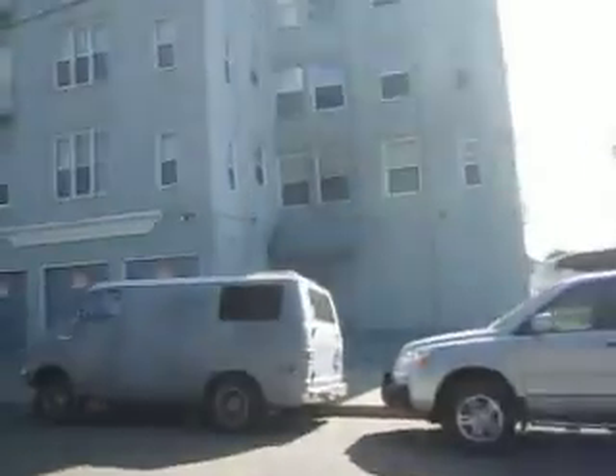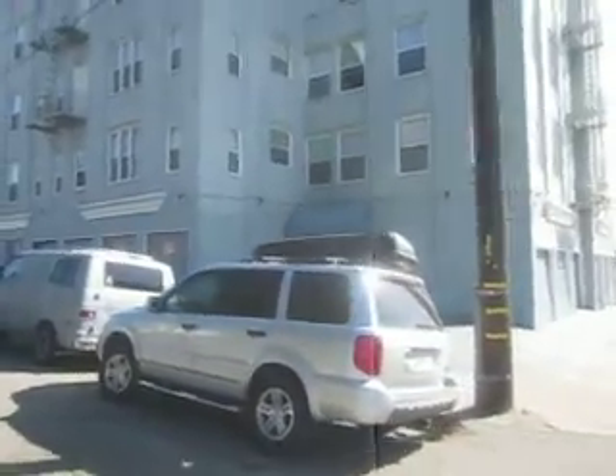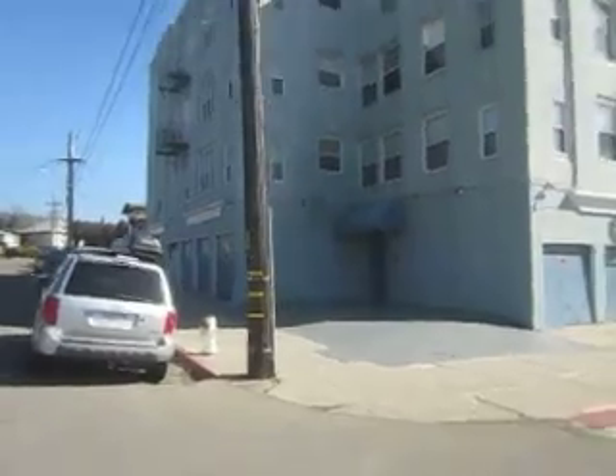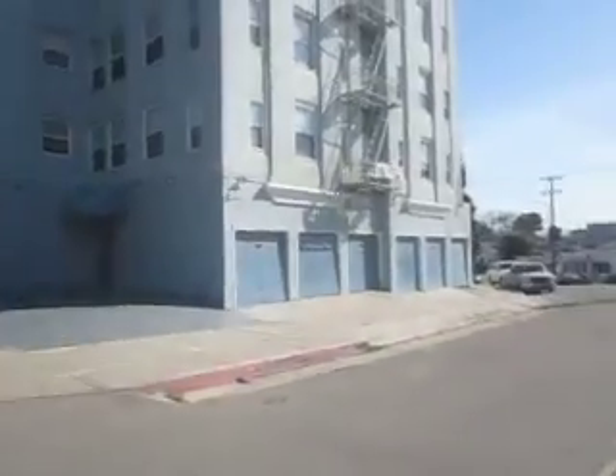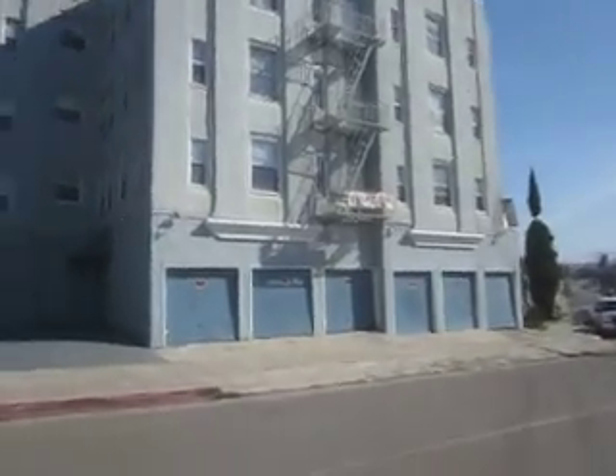This building is absolutely huge — over 14,000 livable square feet. It takes up the entire block almost. And this is actually a reasonably quiet neighborhood compared to some areas of Oakland.